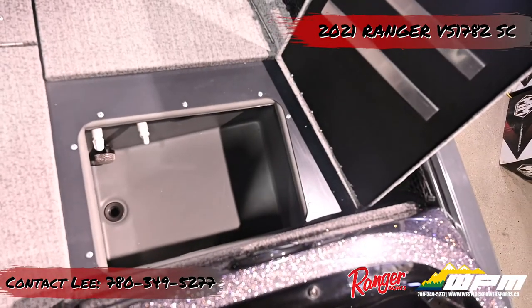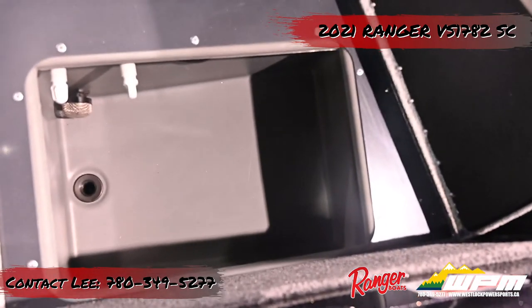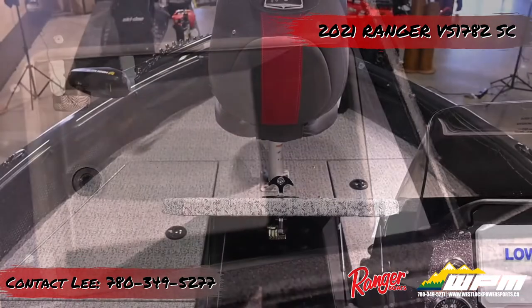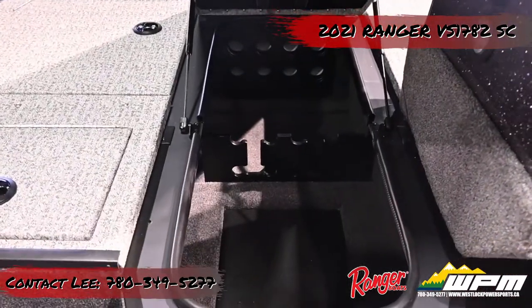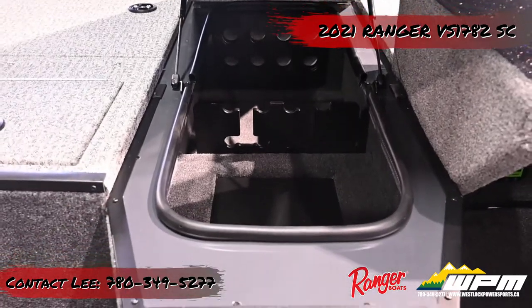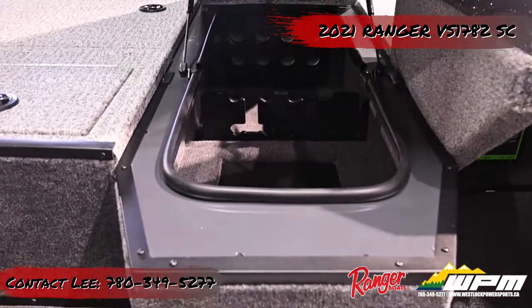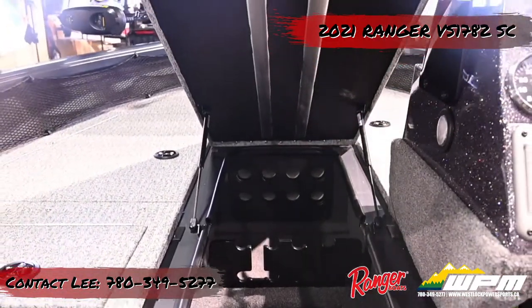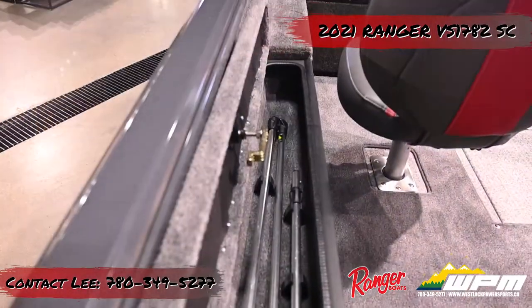A 12-gallon aerated bait well and line well are located on the front deck. The rod storage box is located in the middle of the bow, which is reinforced with two aluminum gussets and two gas-assist struts, and can hold up to 7 feet 6 inch rods. A battery holder compartment for two trolling motors is located below a hatch in the rod storage compartment.